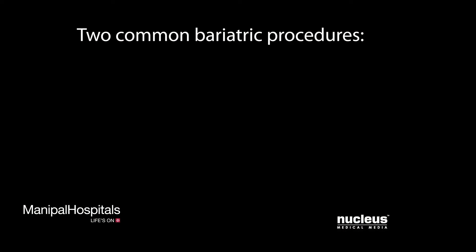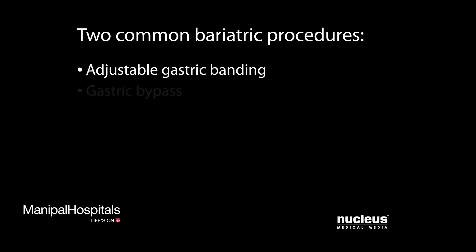Two common robotic bariatric surgical procedures are adjustable gastric banding and gastric bypass.